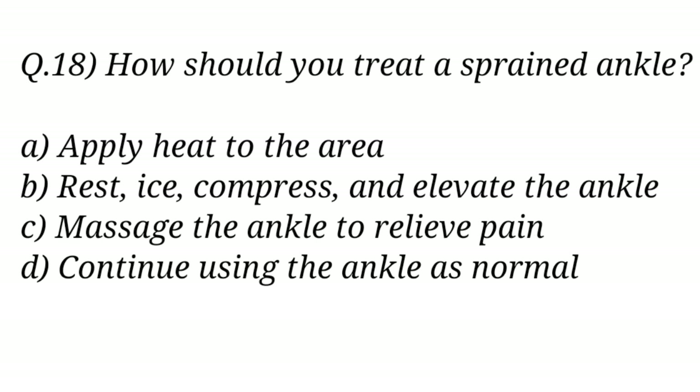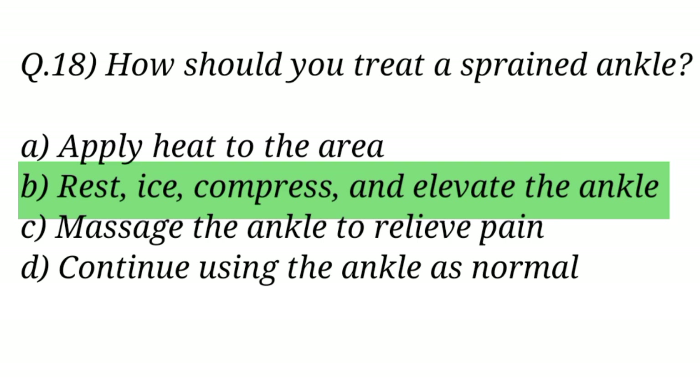Question No. 18. How should you treat a sprained ankle? The right answer is Option B: Rest, ice, compress, and elevate the ankle.